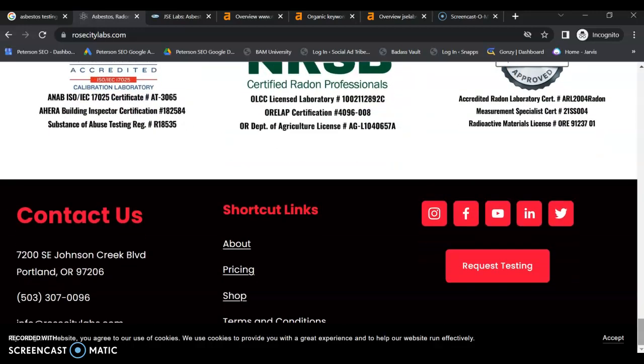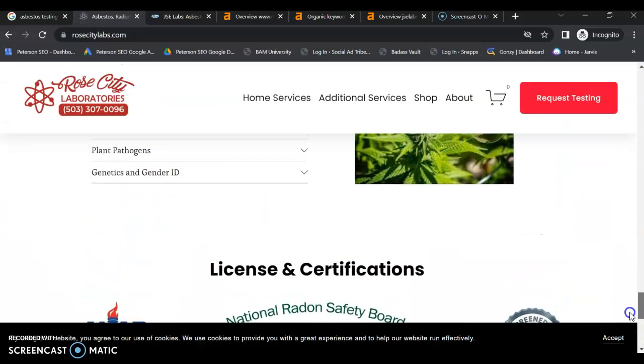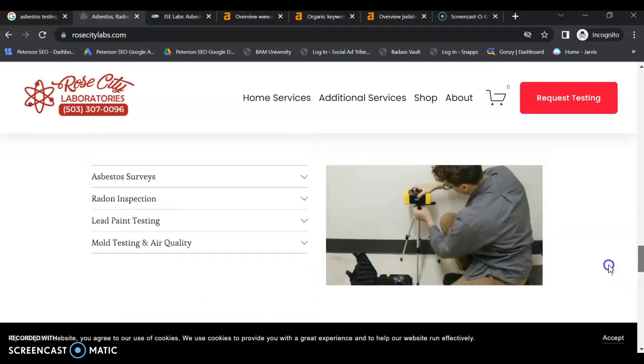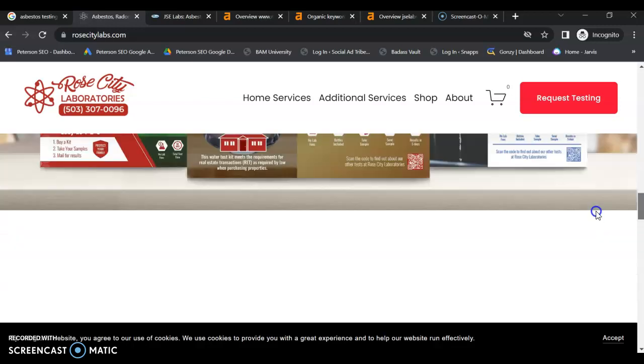Depending on your service area, if you're pretty much local or within a county or two, you might also want to consider having service area pages. That way you can focus and build your content around that specific city so you are found in that area for your testing services.